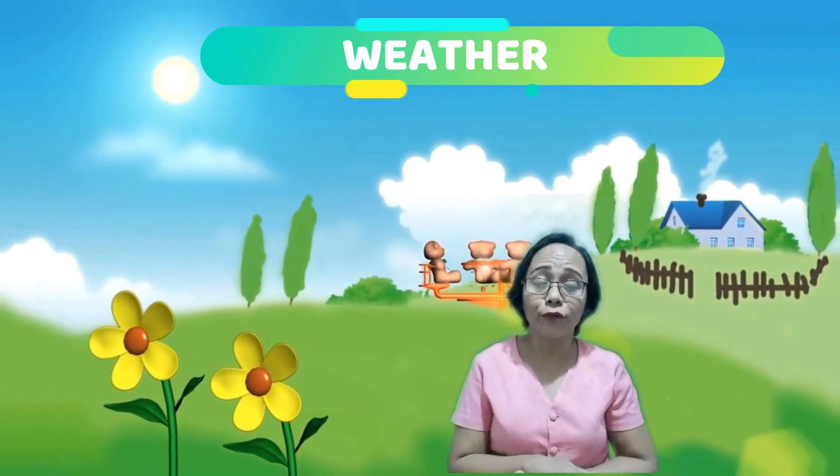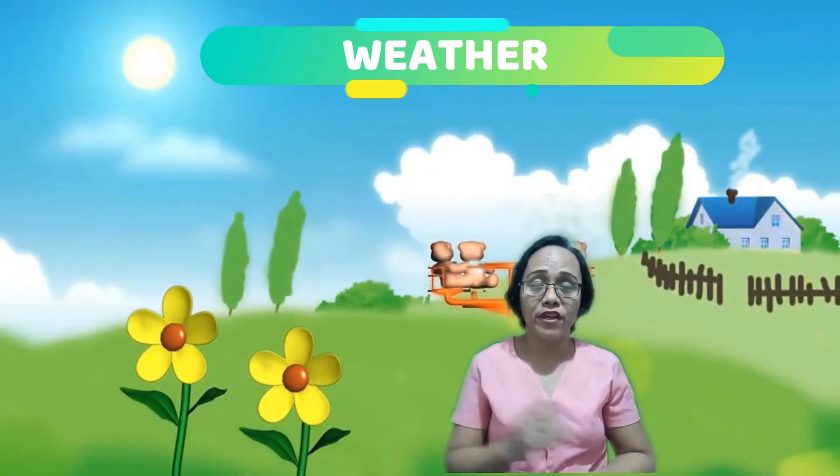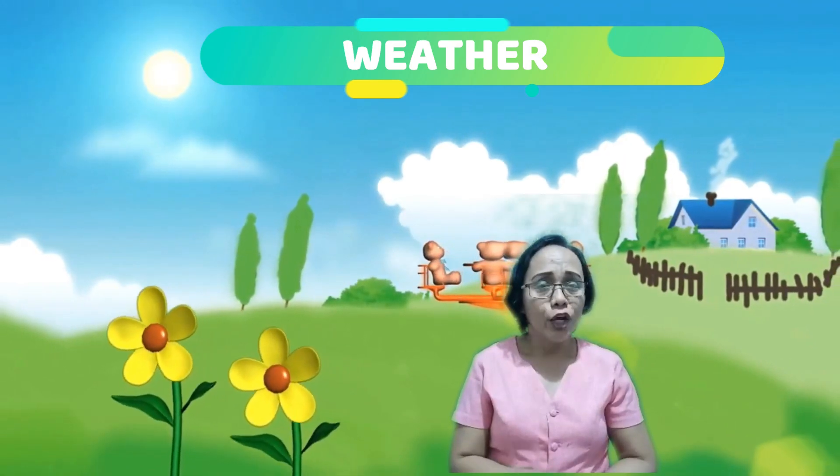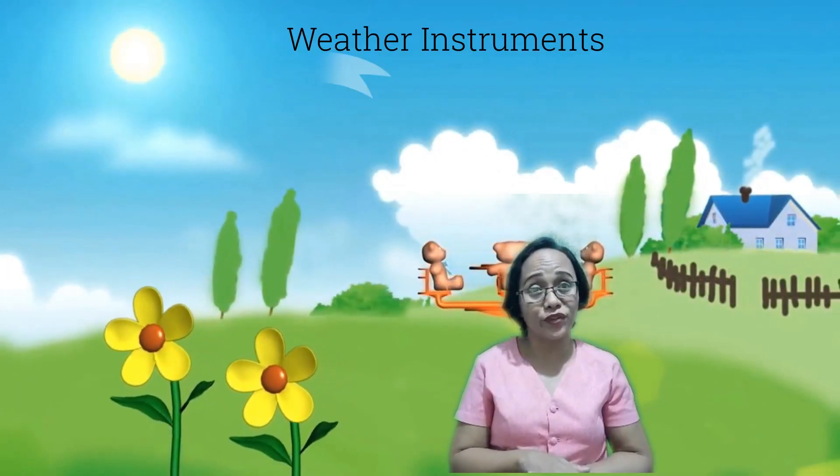Every day, through the weather forecast, the PAGASA provides us weather information. Class, do you know the instrument the meteorologists use in order to predict the weather?